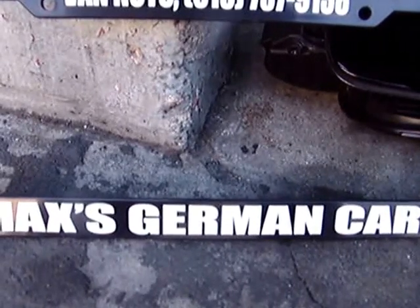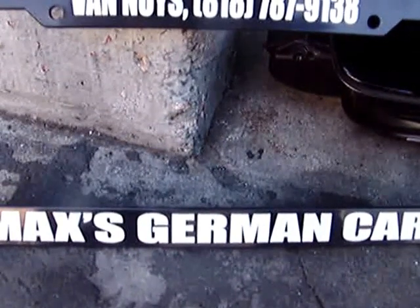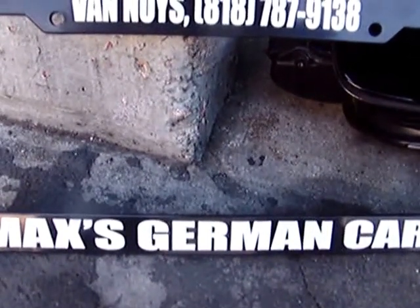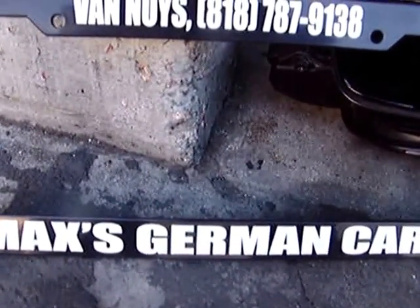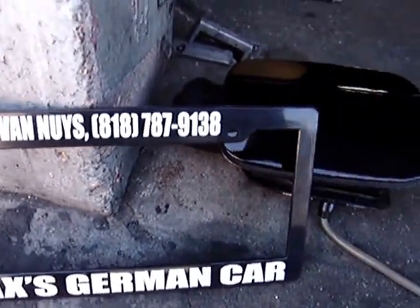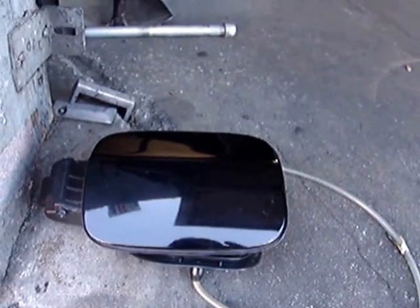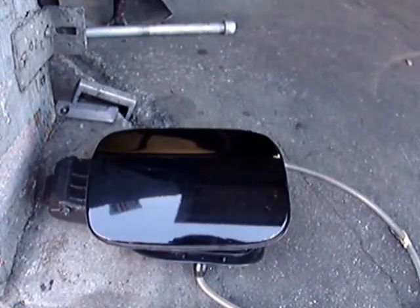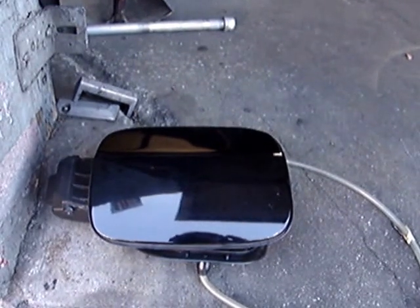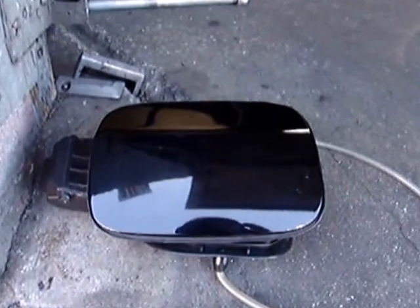Hi, this is Max at German Car, 15020 Oxnard Street, Sherman Oaks, California 91411. I will meet or beat any eBay price for the exact same item with shipping. B8 Audi A4 2009–2014 gas filler lid in black with all attachments for $85.